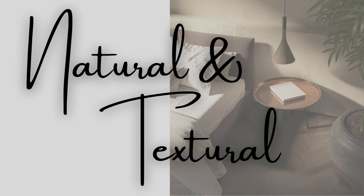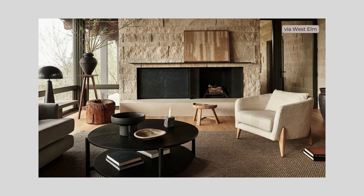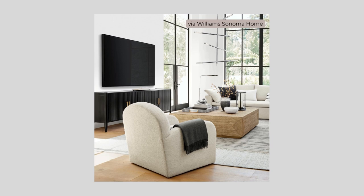Build your layers with textural elements of natural materials. Organic Modern style juxtaposes luxurious and casual, or even raw materials and textures, for a layered mix that's sophisticated and laid-back.